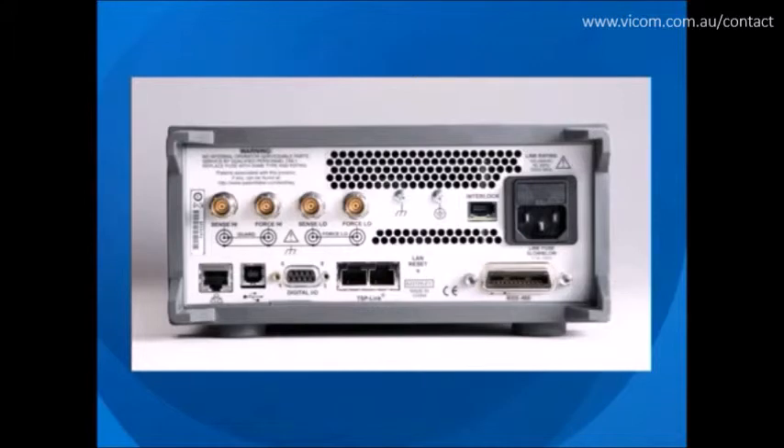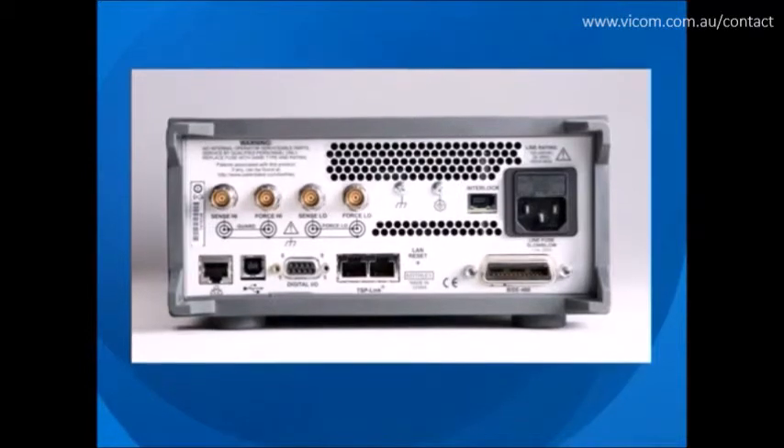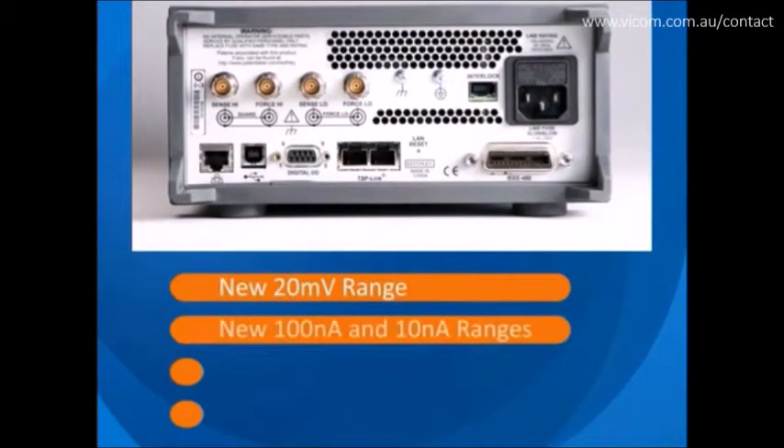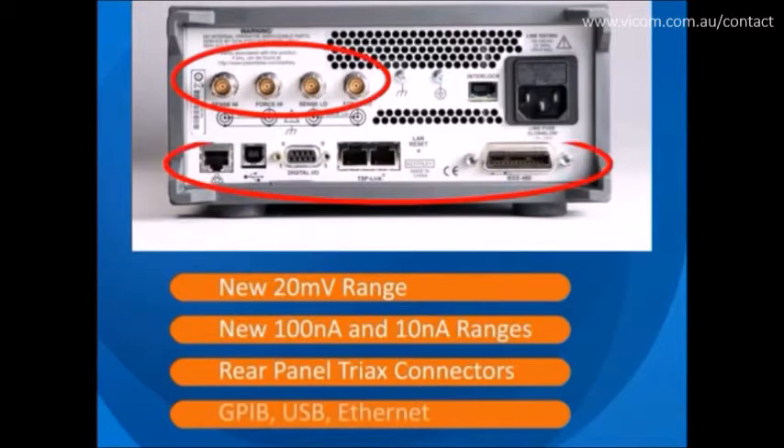The 2450 Source Meter offers integral precision and superior accuracy and performance, so you can save money now and later when your application requirements expand. Lower voltage and current ranges eliminate the need for additional low-level measurement instruments, and its comprehensive built-in connectivity means there is no need to spend extra money on more adapter accessories. It comes already equipped to meet today's challenges and those yet to come.